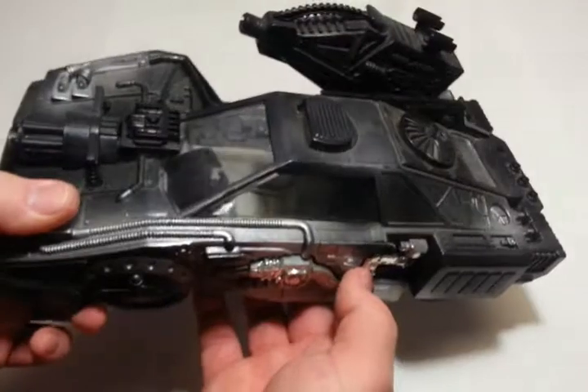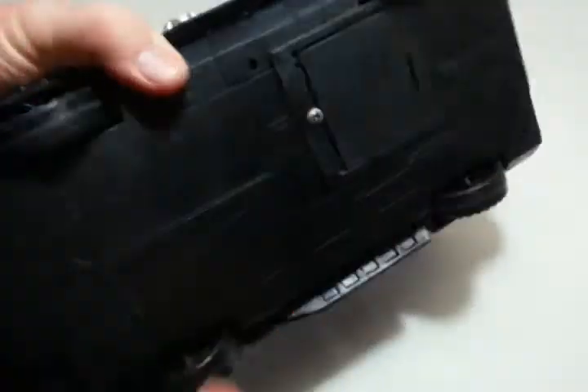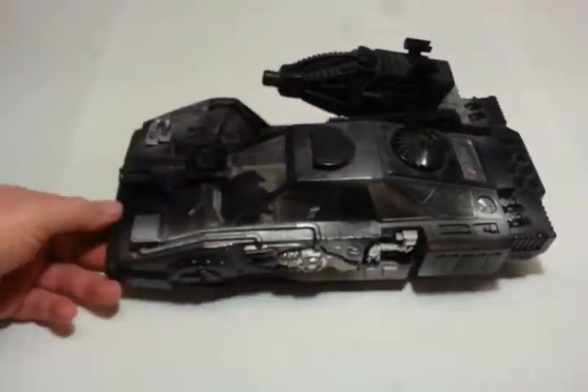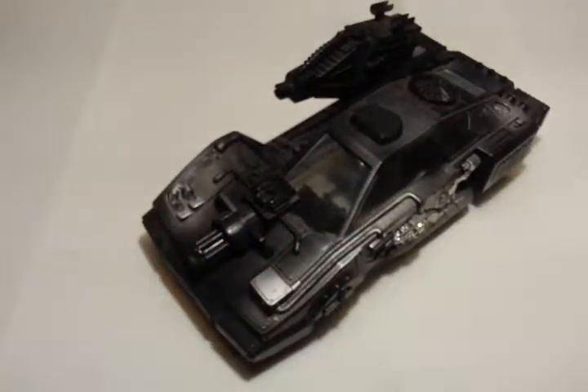It's just a loud, kind of obnoxious road warrior style car, but I love it — just for the nostalgia factor and also because I think it's a cool toy now.